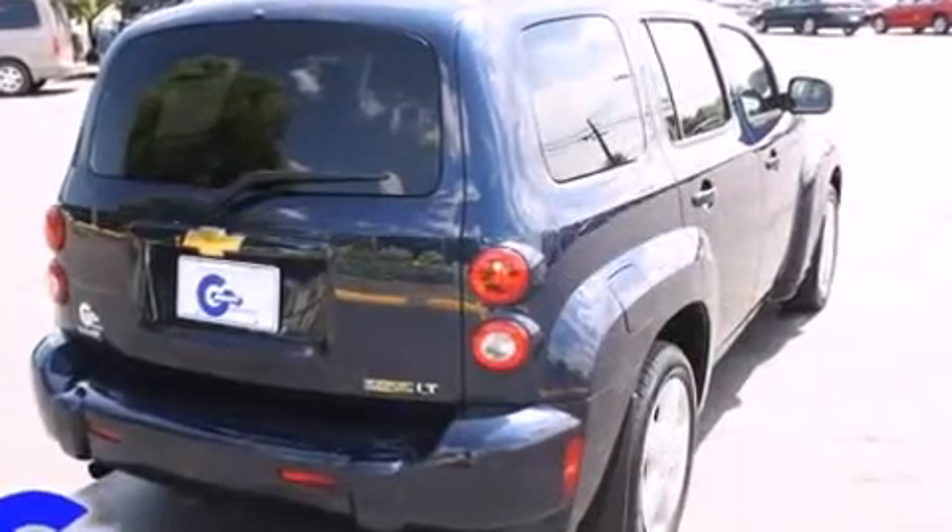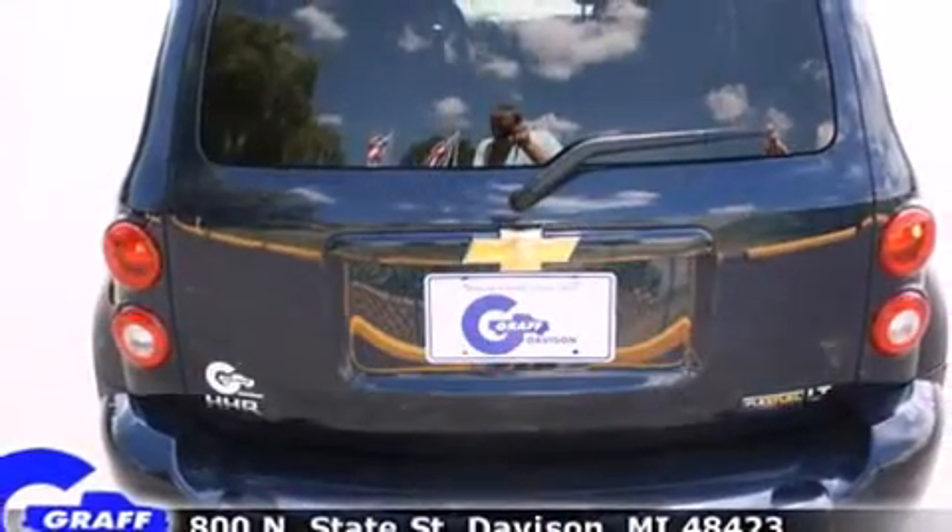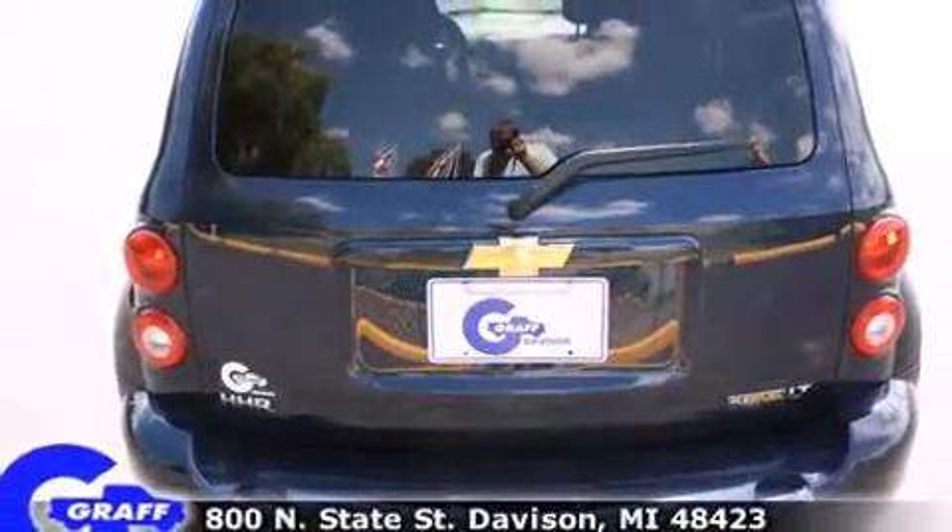Chevrolet infused the interior with top shelf amenities such as front and rear reading lights, a rear window wiper, one-touch window functionality, a trip computer, and much more.